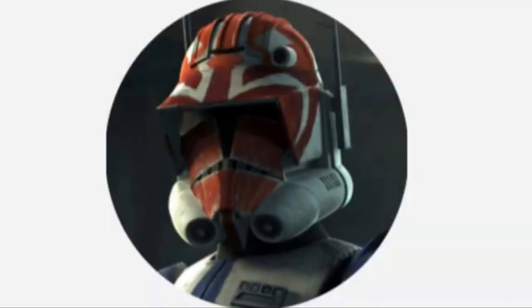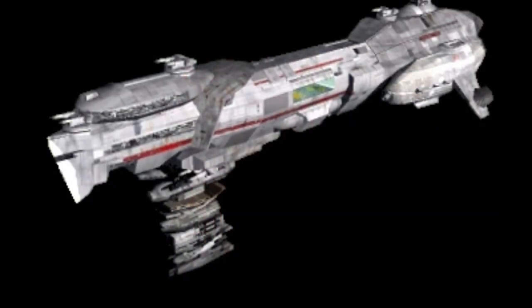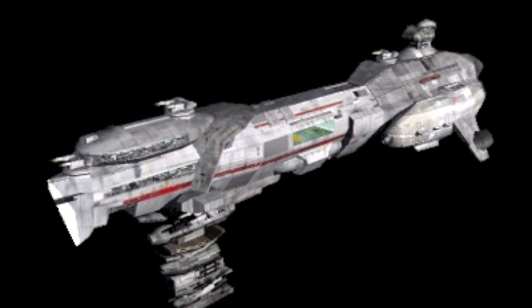Hello, this is Captain Vaughn and welcome to another video. Today's topic is the Corona-class frigate, or more simply known as the Corona-class.